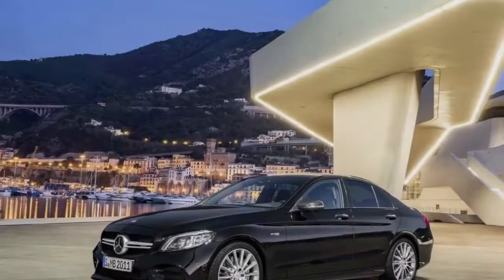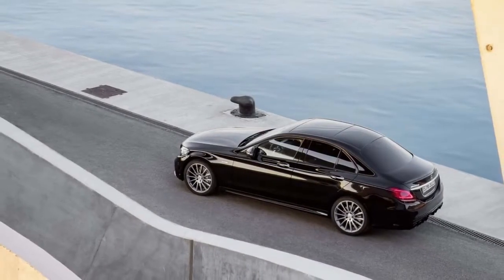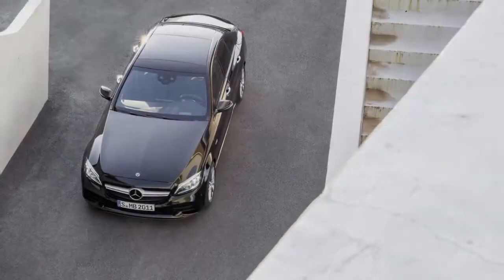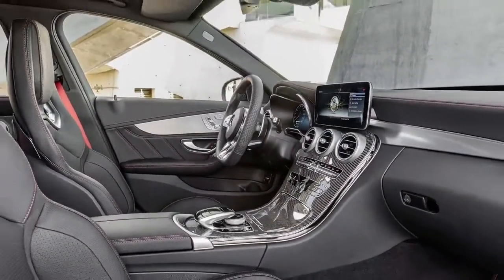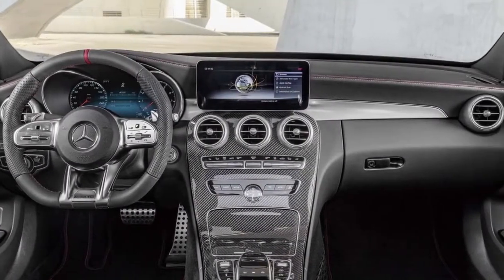It's one of the tamer AMG sport models offered by the Affalterbach tuner, and like others in the 43 series, it comes with a 3.0-liter twin-turbocharged V6 mated to a nine-speed automatic and rear-biased all-wheel drive system. For 2019, output from the C43's engine has been dialed up marginally to 385 horsepower and 384 pound-feet of torque, up from 362 horsepower in the previous model.